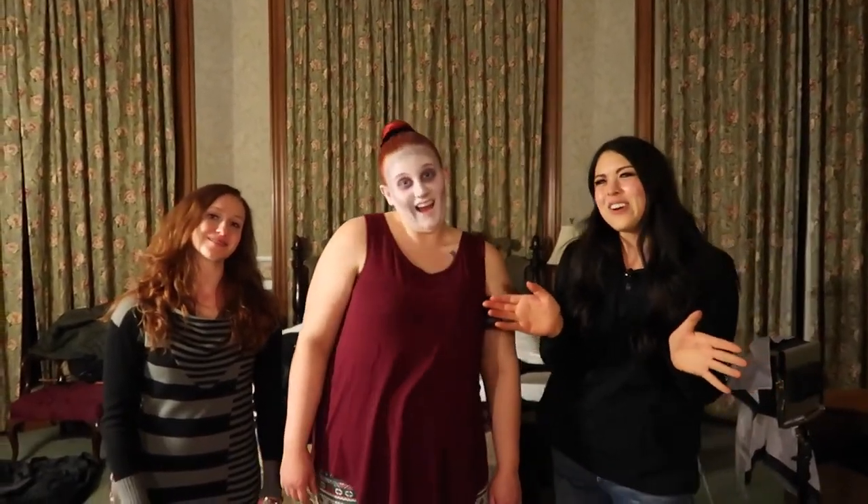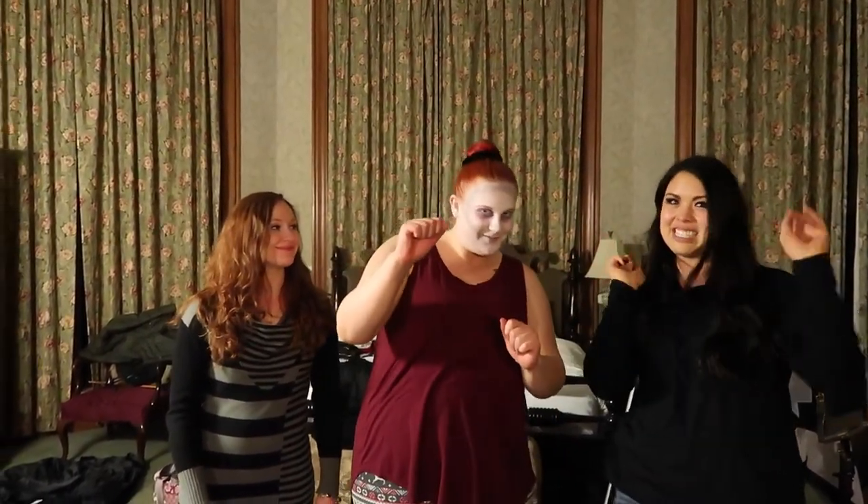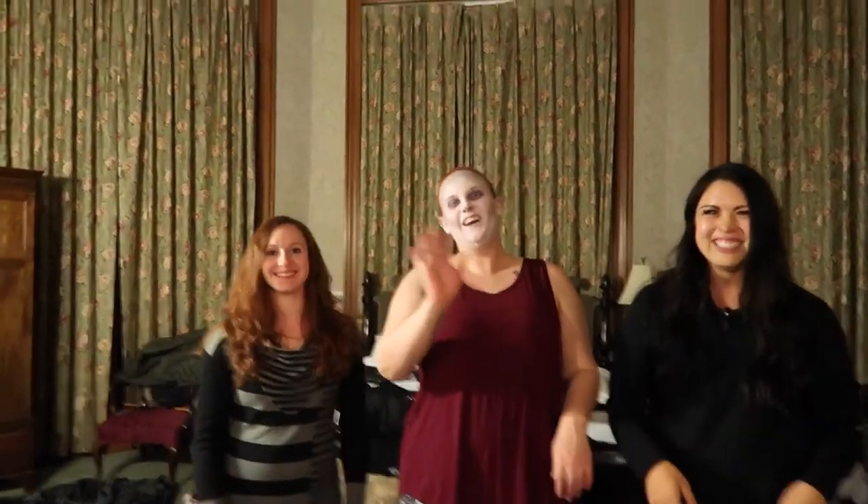Thank you for joining us for a behind-the-scenes photography video — peace out and see you next time!